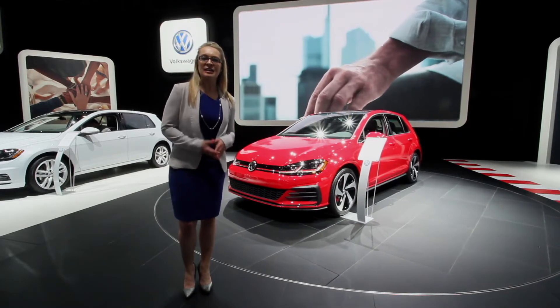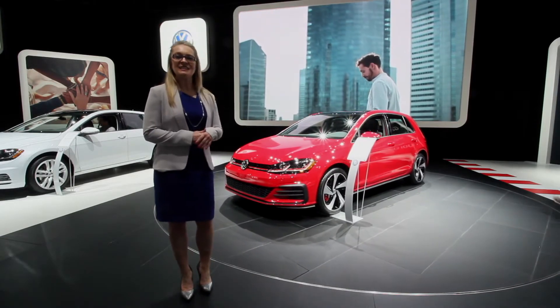Start with Car Ed, because the right car can change your life. Hey guys, it's Megan again here. We are with the 2018 GTI.